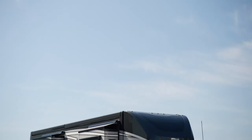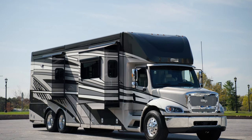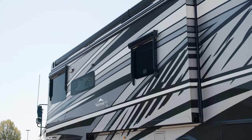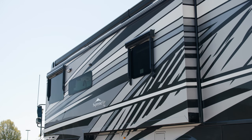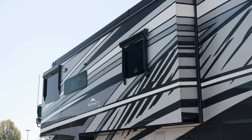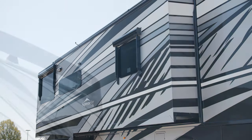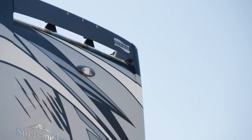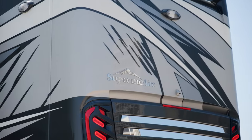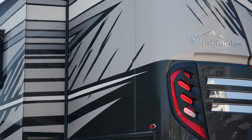The 2024 Supreme Air is available in four floor plans ranging from 40 to 45 feet in length. This floor plan 4051 measures 41 feet 2 inches in length and features a full wall slide — another innovation introduced to the Class C segment by Newmar. The exclusive full-paint masterpiece finish, seen here in Wakefield, decorates the outside of each Supreme Air and is made possible by BASF and industrial finishes.